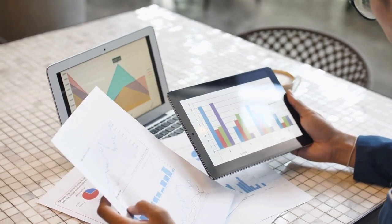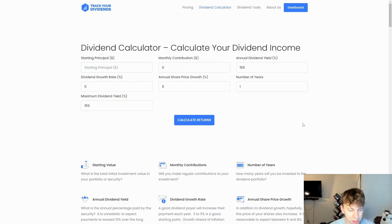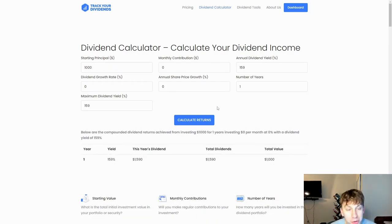We're going to play around with this in the dividend calculator on trackyourdividends.com. When I plugged in all the information — annual yield of 159%, one year, starting with $1,000, zero monthly contributions — we're not incorporating share price growth or dividend growth because I don't know what it's going to be and it could shrink. This is just based off of how it's been trading recently.